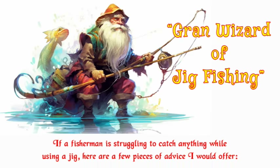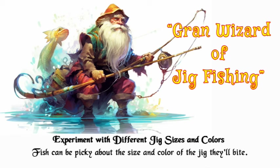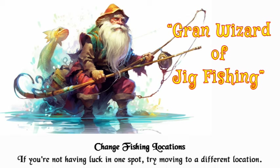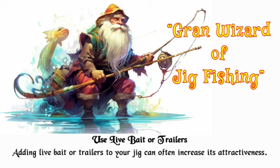If a fisherman is struggling to catch anything while using a jig, here are a few pieces of advice. Experiment with different jig sizes and colors — fish can be picky about the size and color of the jig they'll bite. Adjust your retrieval technique, as sometimes the problem lies in the way the jig is being retrieved. Change fishing locations: if you're not having luck in one spot, try moving to a different location.